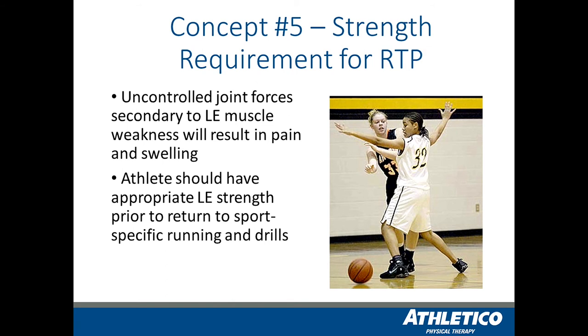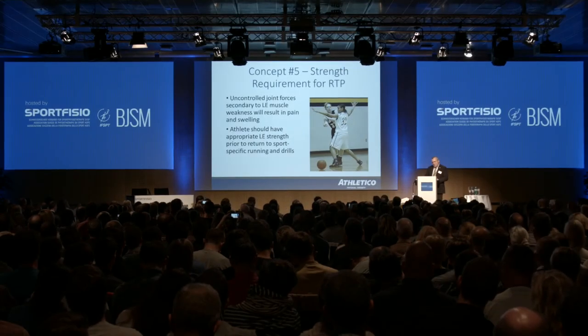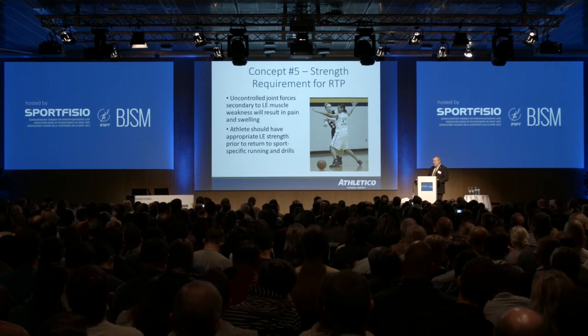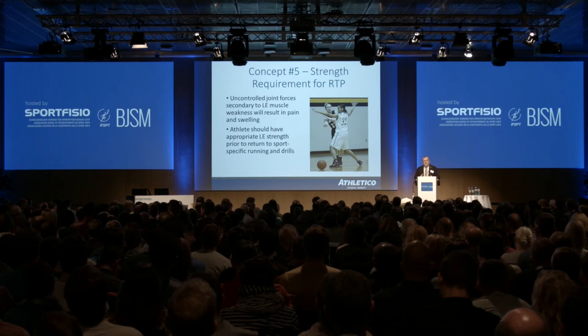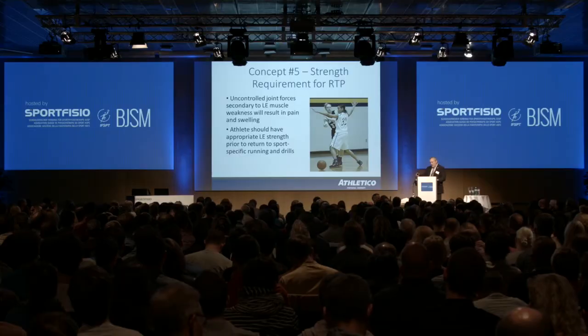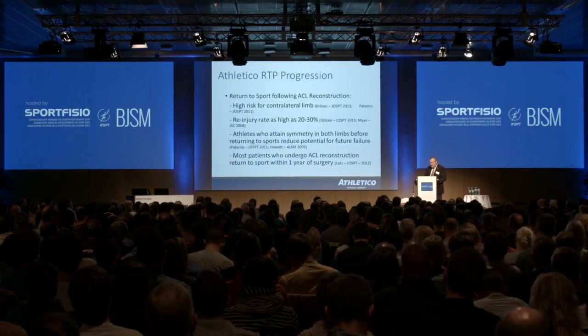The final concept is that when we were shifting to accelerated rehabilitation back in the 90s, we saw a lot of patients that, because of what we term uncontrolled joint forces — meaning they were just not strong enough — as these patients got back to running and jumping, the knee joint got sore, swollen, and stiff, limiting their progression in return to play. So we have to have an appreciation, and I think we do this much better today, of what the strength parameters are that we need to look at in order to allow patients to return to play.